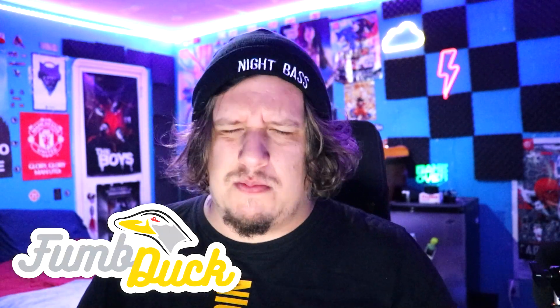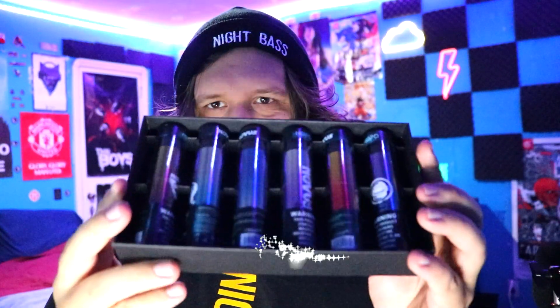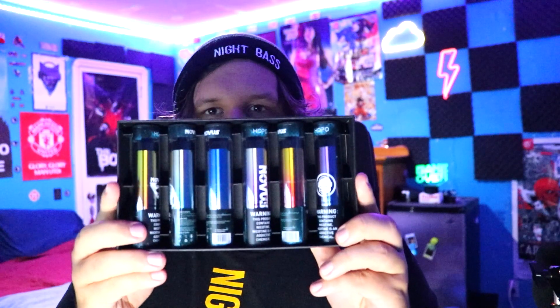What's up everybody, welcome back to my channel. Thank you for tuning in on this beautiful day. Let's get right into the review — Novice, even the box smells amazing. How do I open this? Oh yeah, I just slide it. Look at that, that's so cool. I gotta keep that for sure. No messing around — look at that. That right there is beauty.